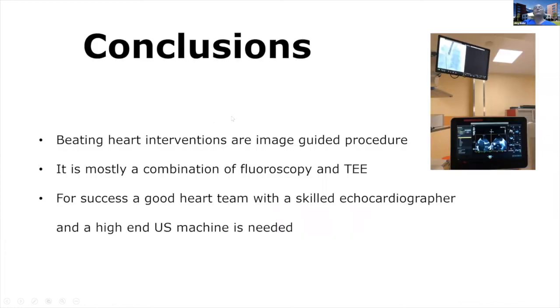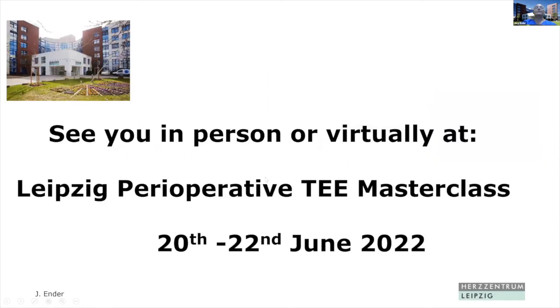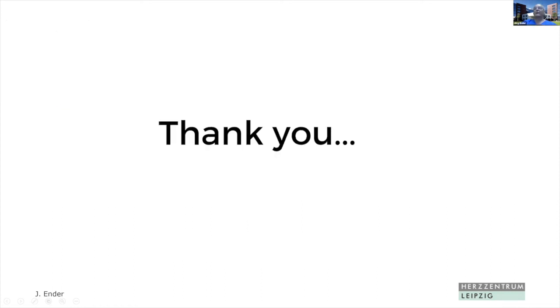In conclusion, beating heart interventions are image-guided procedures, almost always a combination of fluoroscopy and TEE. In our OR, we have the fluoroscopy monitor alongside echocardiography so you can see both the echo image and the device simultaneously. For success, a good heart team with a skilled echocardiographer and a high-end ultrasound machine is needed. Thank you very much for your attention, and I invite you to join us in person or virtually at the Leipzig Perioperative TEE Masterclass meeting, to be held on the 22nd of June next year.